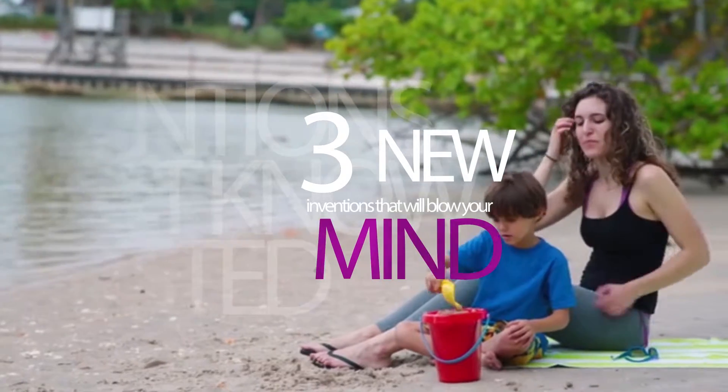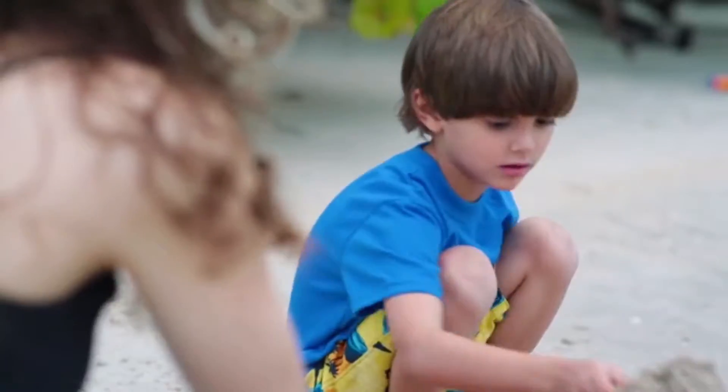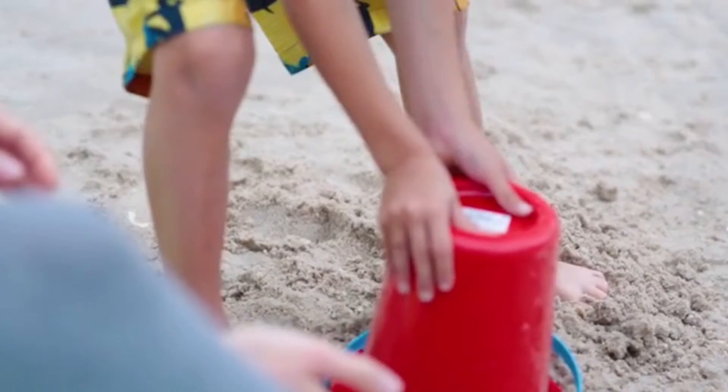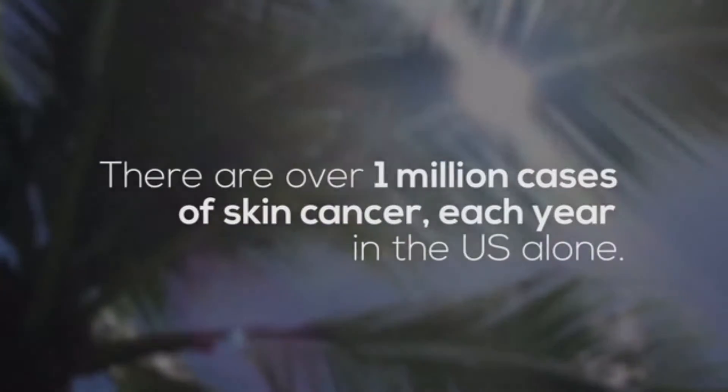Your skin tells a story. It's the story of how you live your life outside, connected to the things that matter to you. But if your skin could ask for something, it would ask for protection. Because there are over one million cases of skin cancer per year in the United States alone.